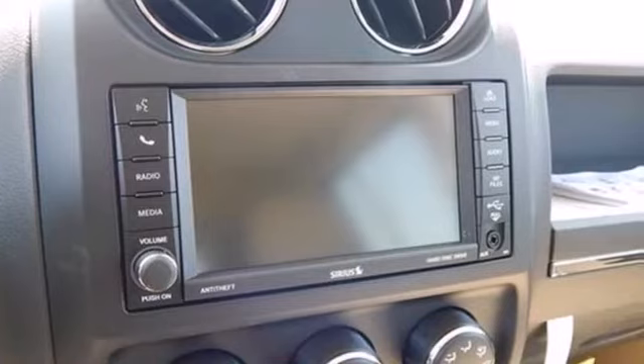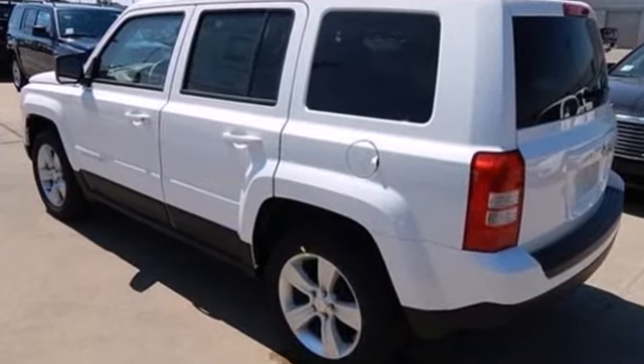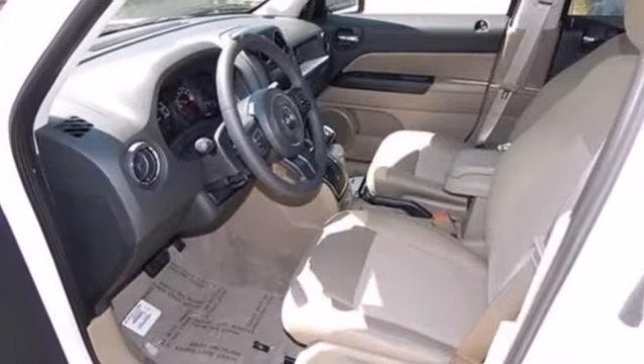Inside you'll find nice features like a tilt steering wheel, cruise control and a CD player. The anti-lock brakes with brake assist and multiple airbags are a soothing reminder of the safety this Jeep provides.